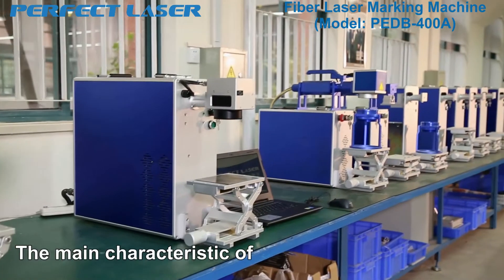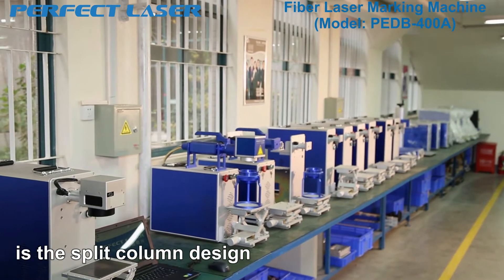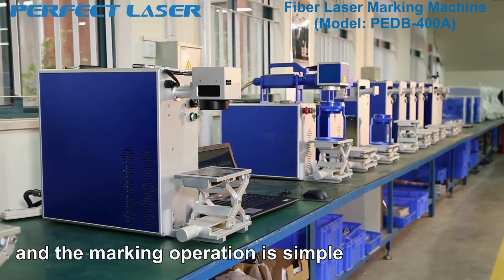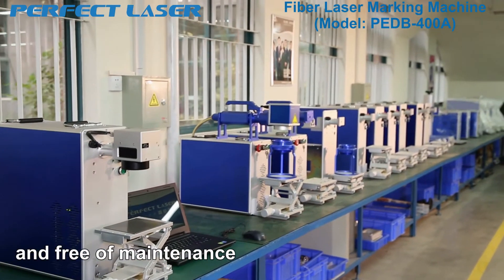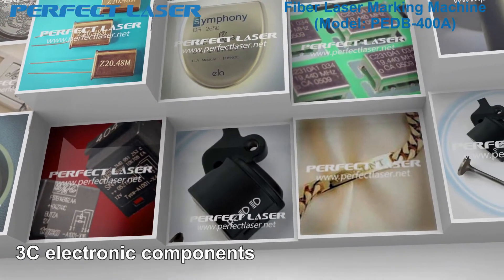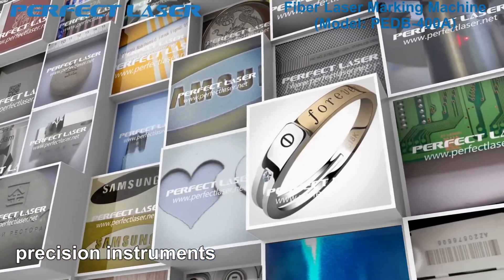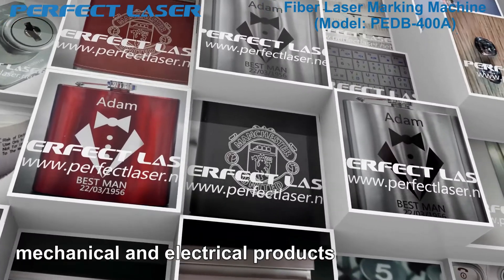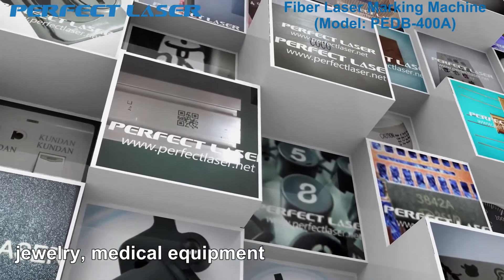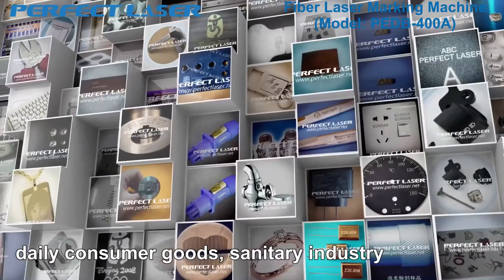The main characteristic of this portable laser marking machine is the split column design with a fashionable look. It is very durable and the marking operation is simple and free of maintenance. It is widely used in auto parts, 3C electronic components, precision instruments, mechanical and electrical products, hardware tools, handicrafts, jewelry, medical equipment, daily consumer goods, and the sanitary industry.